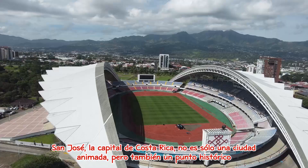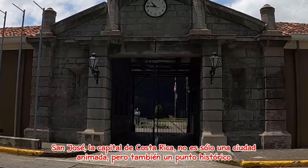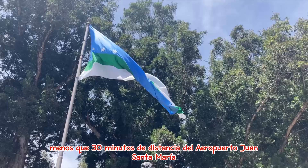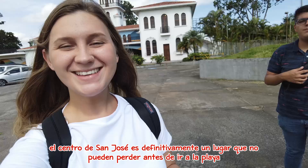San José, the capital of Costa Rica, is not only a buzzing city but also a historical hotspot. Less than 30 minutes away from the Juan Santamaría Airport, San José Central is most definitely a place you cannot miss before you run off to the beach.